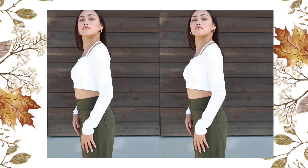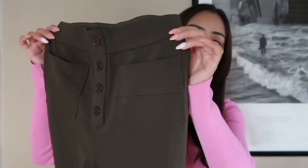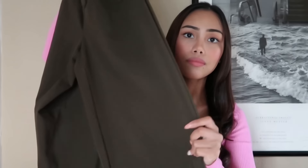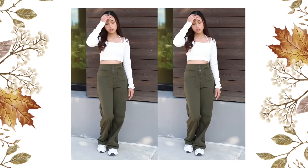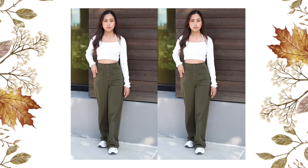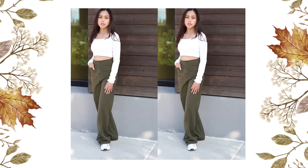Next I got this high-waisted button multiple pockets straight leg casual pants. I got this in size extra small in grass green color. These straight leg casual pants have four pockets, buttons on the front, and a straight leg design.